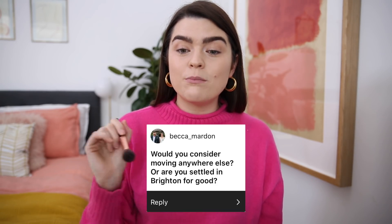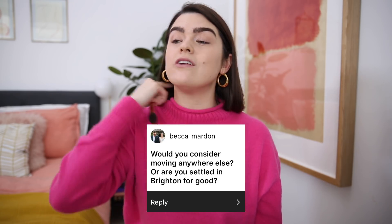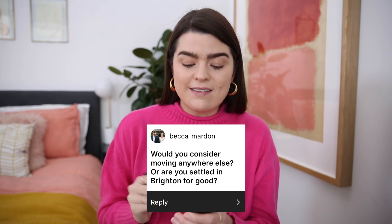The next question comes from Rebecca Marden — she has some really good questions, so thanks for that Becca — and she asks: 'Would you consider moving anywhere else or are you settled in Brighton for good?' I think we're settled in Brighton for good, or at least for the next sort of 10–15 years. We just love it down here. Obviously it's where I was born and grew up, so I've got family down here, school friends down here, and it is so nice to have family round the corner. My parents live about a 15-minute drive away from where we are now. When we lived in London we had no family anywhere near us, just a few work friends — and just down here everything has slotted into place.